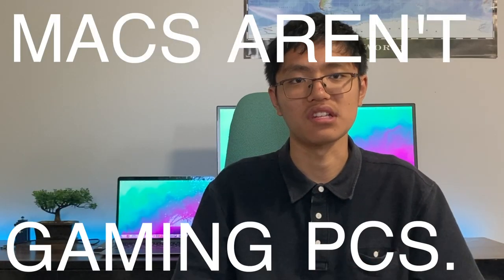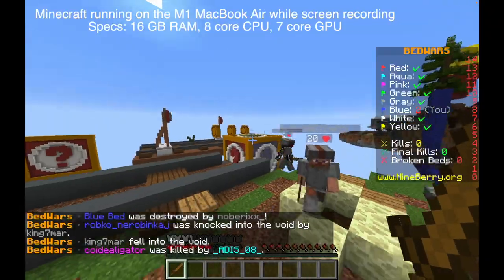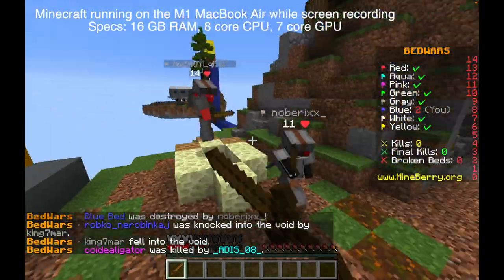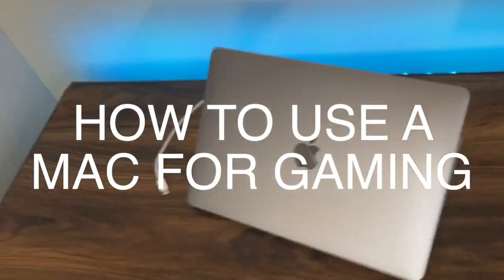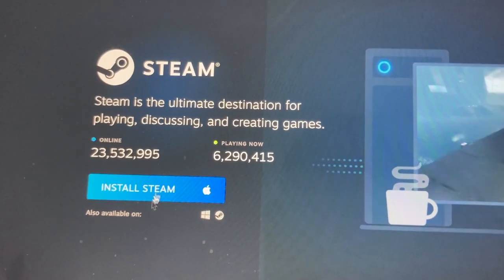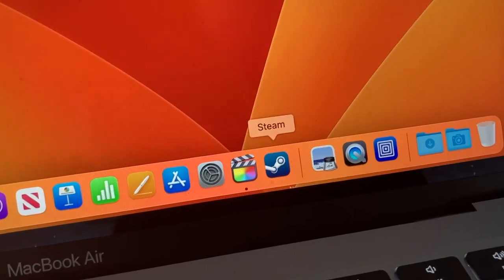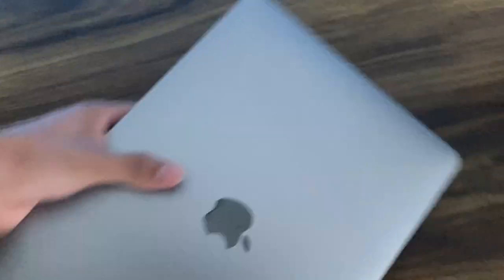Macs aren't gaming PCs. The MacBook Air does run Microsoft and other games very well, but there are games I like to try, like Valorant, that just aren't available for Mac OS, which is a huge bummer. How to use a Mac for gaming: Step 1, open your Mac. Step 2, install Steam. Step 3, open Steam. Step 4, close your Mac and get an actual PC.